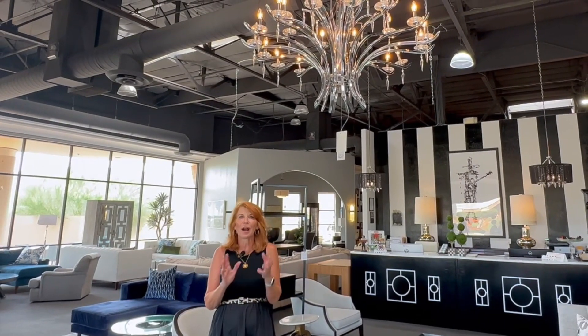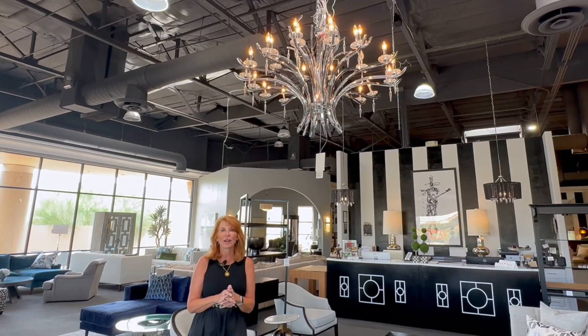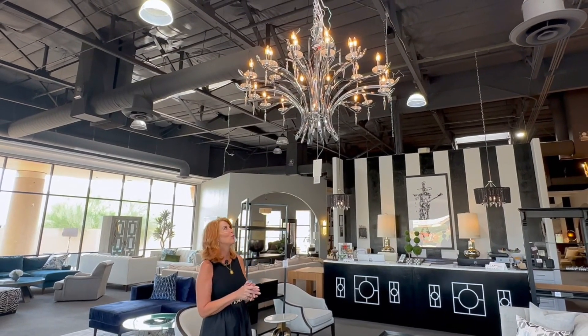Hi, this is Darlene, Avery Lane's Shop Girl. We have so many people buying homes and then just wanting to update them a little bit, or maybe it's your existing home and you just want to freshen it up. One of the best ways to do that is with your lighting. We've got some wonderful chandeliers here and I just wanted to show you a few.